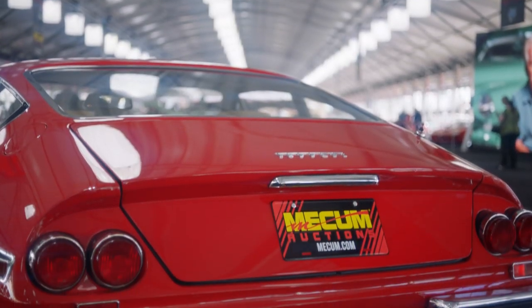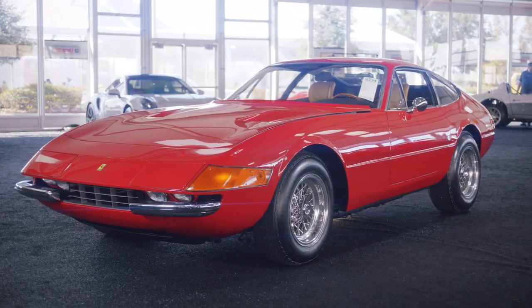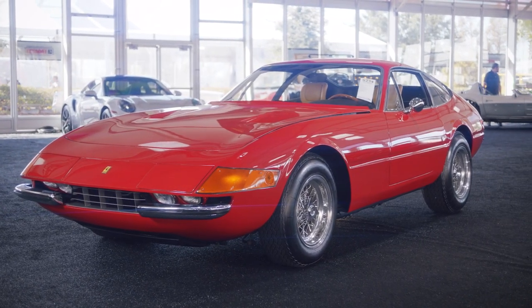This car represents one of the most iconic front engine Ferraris to ever leave the stables of Maranello.